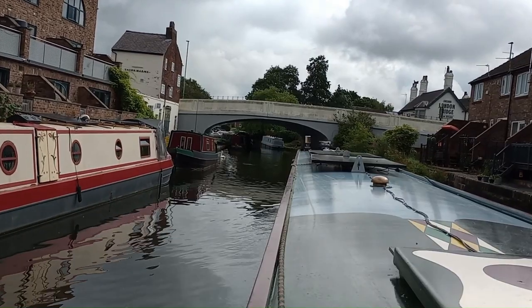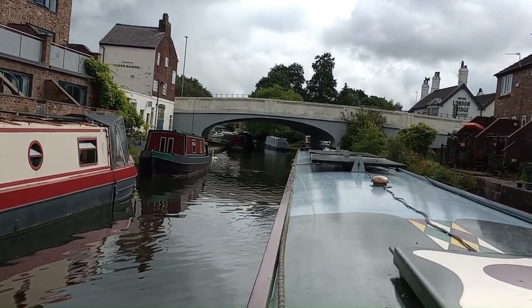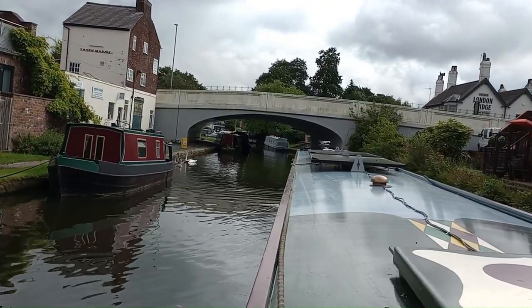There are a lot more boats here and it narrows right down — London Bridge and a kitchen pub over there.